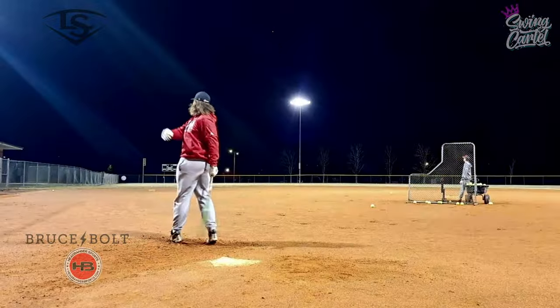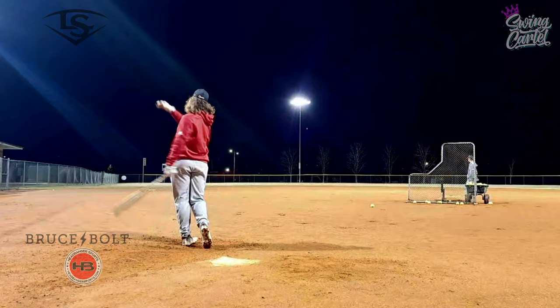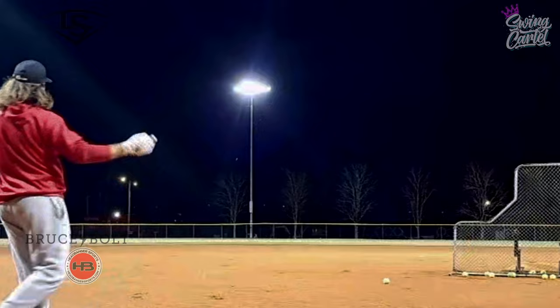99 miles per hour. 100 miles per hour. 101 miles per hour. 100 miles per hour. 102 miles per hour. 103 miles per hour. 99 miles per hour. What the heck was that?